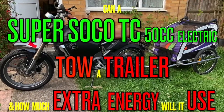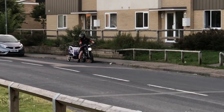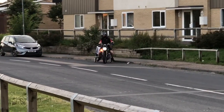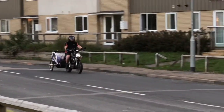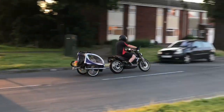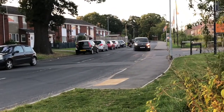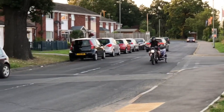Hi, welcome back to my channel. Today we check out the energy uses while towing your trailer. Under acceleration and braking, the trailer really does behave well and stays in a straight line. But if you are just cruising, she can get a little wobble on, as you can see here.